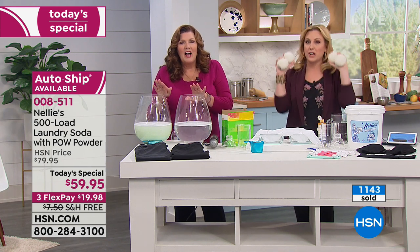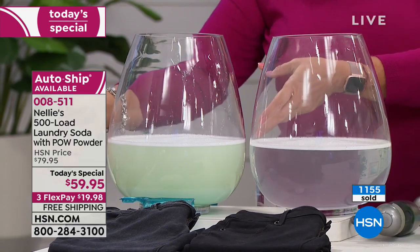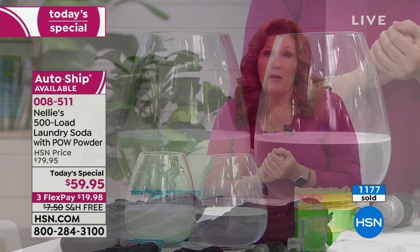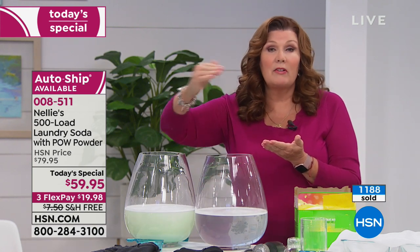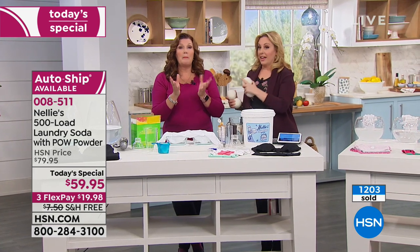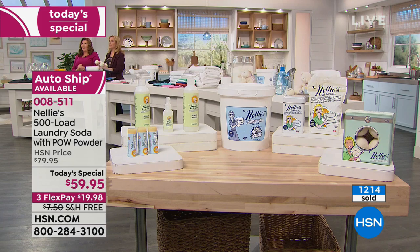We've got time for one more demonstration before we talk about the dryer balls. I want to bring you back to where we started — the difference between the laundry detergent and the Nellie's, and how it completely dissolves and completely rinses out. Now that we've added the POW powder, which is an oxygen brightener and an enzyme-based cleaner that takes Nellie's to the next level, you don't have to sacrifice the natural, the biodegradable, the hypoallergenic. It's still natural and pure, and better than ever. Please choose auto ship — you'll get it at today's special price of 13 cents a load with free shipping.